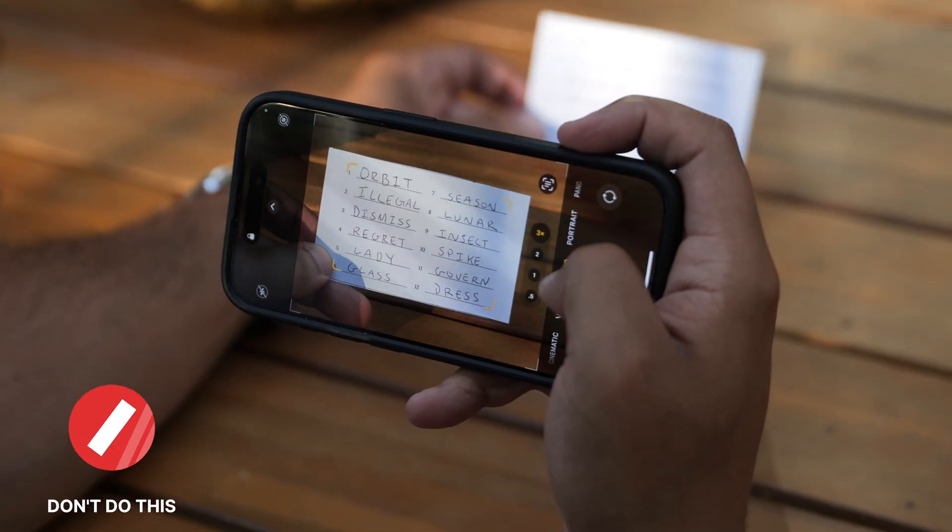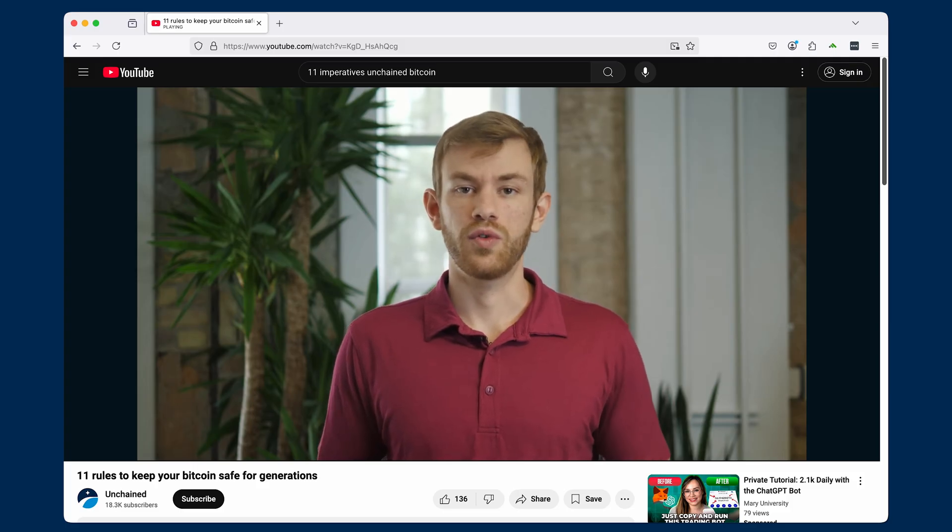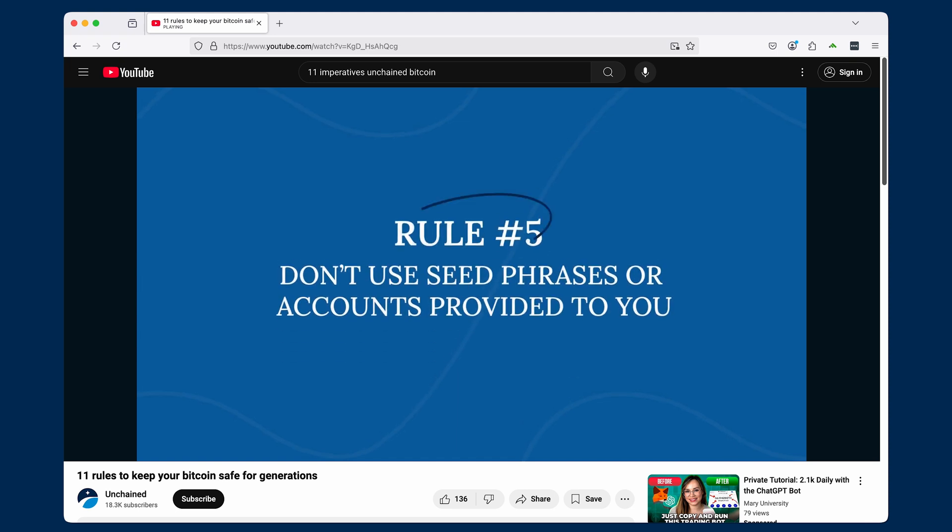Importing a seed phrase into a new hardware wallet can restore access to any funds controlled by that key. You must keep your seed phrase secret and out of the hands of scammers, which is something we help you learn how to do in another one of our videos found in the card on your screen or the link in the video description.